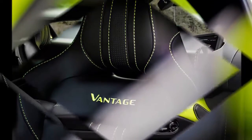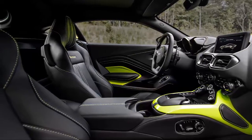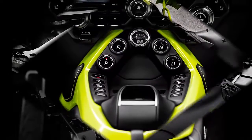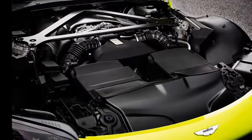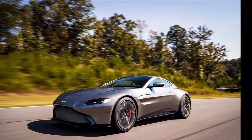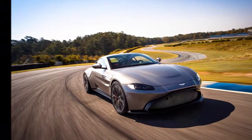The Vantage sits on Aston's new architecture, which uses a combination of bonded aluminum panels and extrusions, and shares some of its non-visible parts with the DB11, although Aston says that 70% of the structure is specific to this model. The suspension is similar, with control arms at each corner and a three-stage adaptive damper system. The rear-mounted transaxle is connected to the engine by a torque tube.